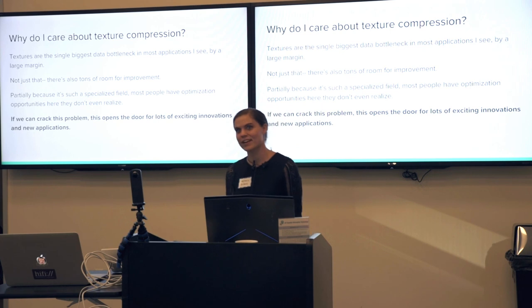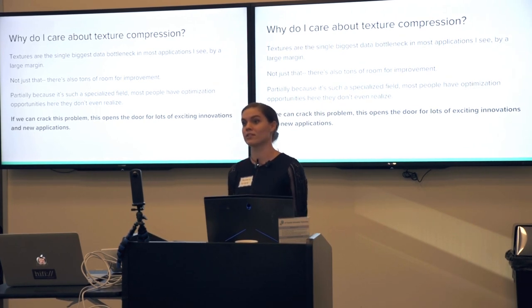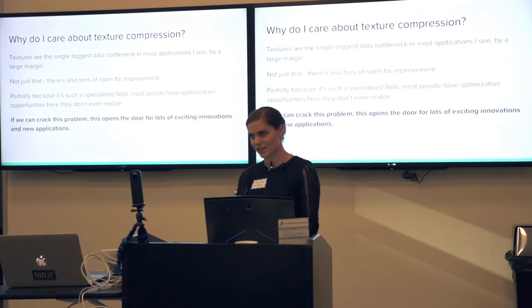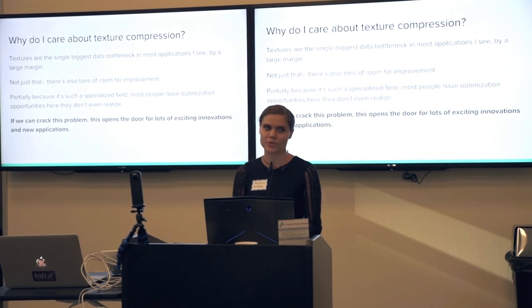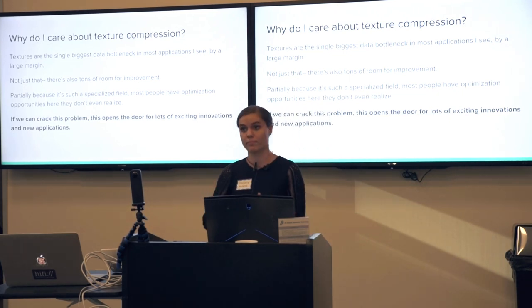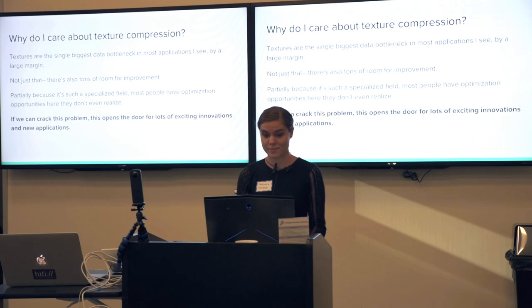Why do I care? It's actually the single biggest data bottleneck in a lot of games and a lot of applications. Look at things like Google Maps — there's so many things that rely on texture data. And it's one of those fields that has a lot of opportunity for improvement. It's a niche field, and a lot of people could make really easy gains in texture compression.